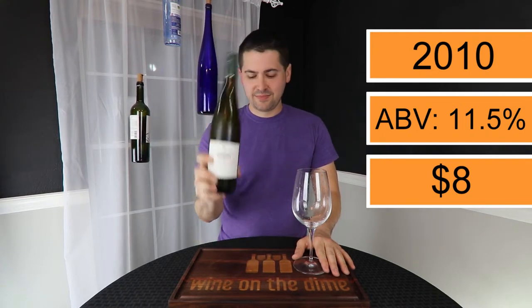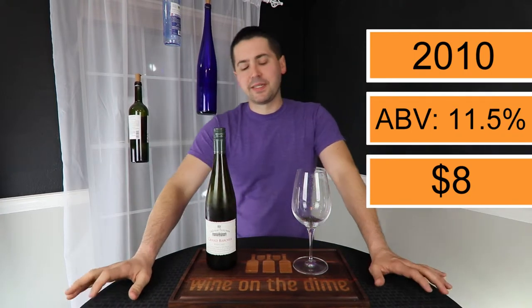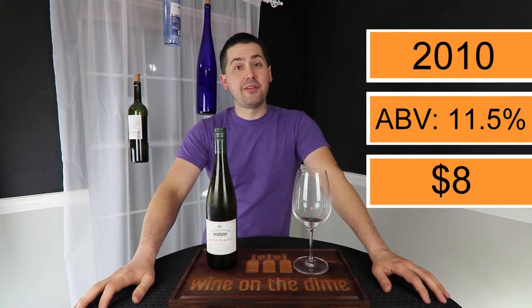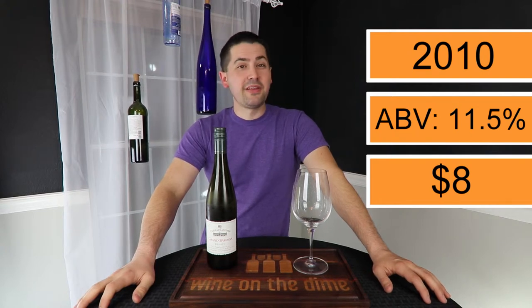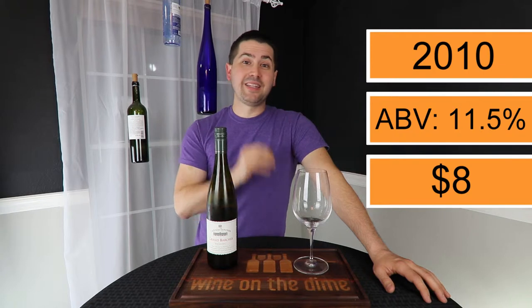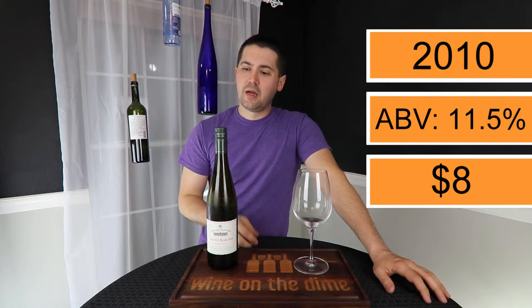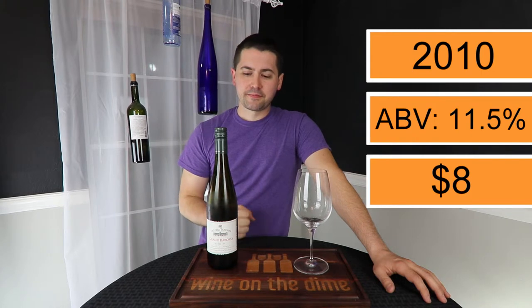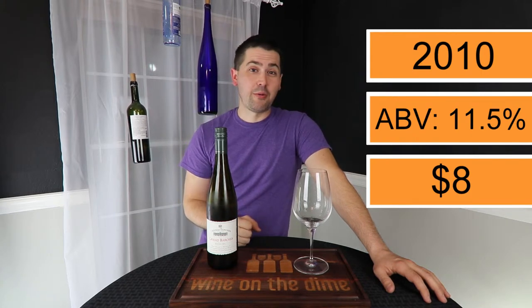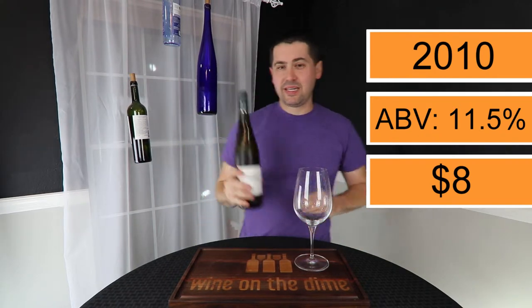My wife already got to my bottle a little bit. She's not a fan of Riesling and she made it very clear she was not a fan of this one. So either that means the wine was really well made and it's a great representation of Riesling and I'm going to really enjoy it, or it's just a crappy wine. I don't know. But let's take a look at it.